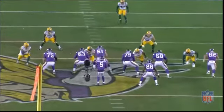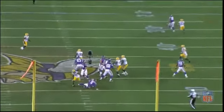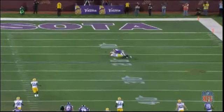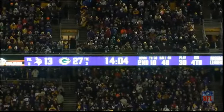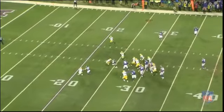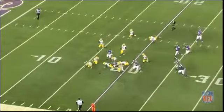On this pass, Teddy underthrew to Kyle Rudolph. He has a little bit of time, but he gets hit from the side as he threw, which pretty much explains why that happened. And this is an Adrian Peterson run — and there goes the ball.